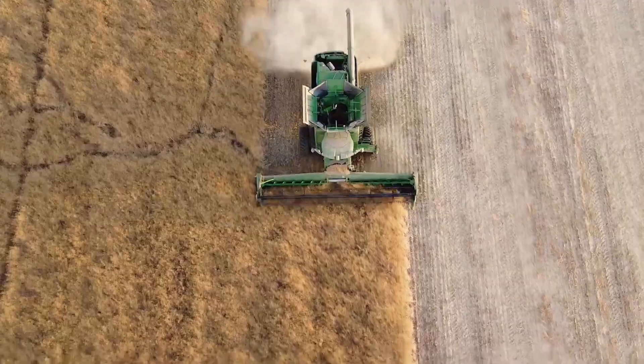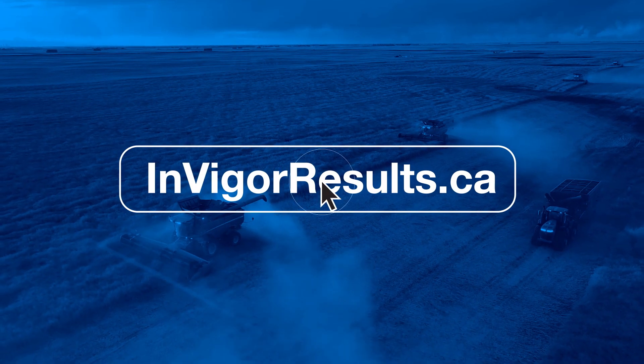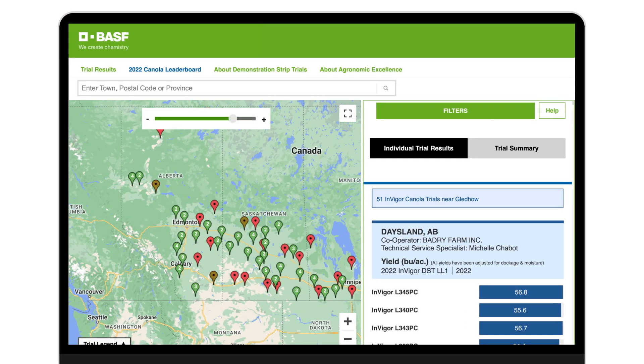Want to see how Invigor Canola hybrids are performing this season? Check out invigorresults.ca for localized trial results from your area and beyond.